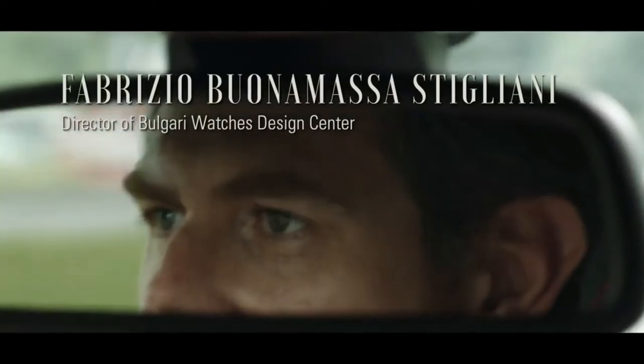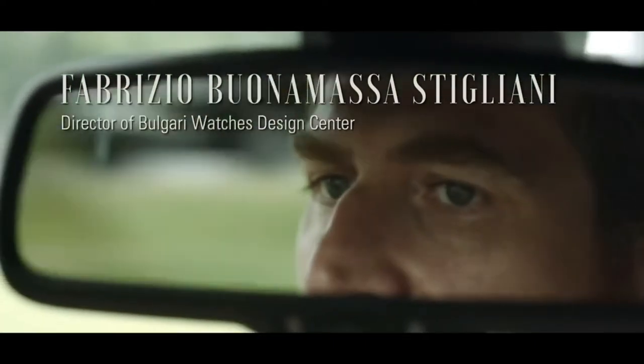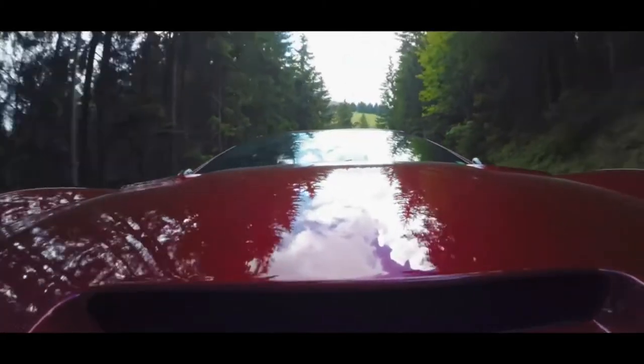You drive this car in this environment, it's absolutely fantastic. When you hear this sound, it's absolutely unbelievable. It's a great emotion. I'm a designer — I live for emotion.